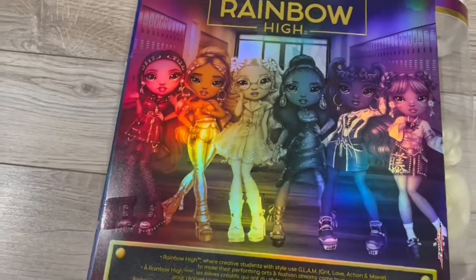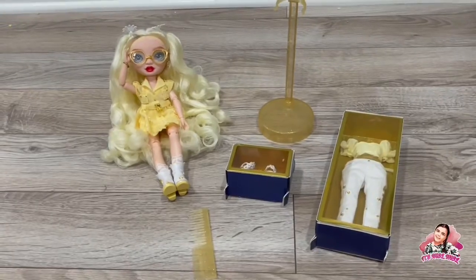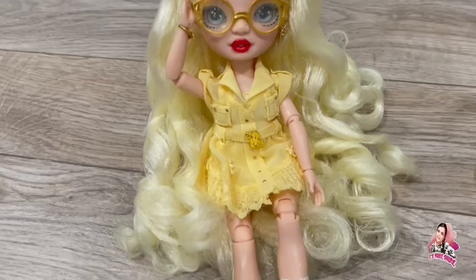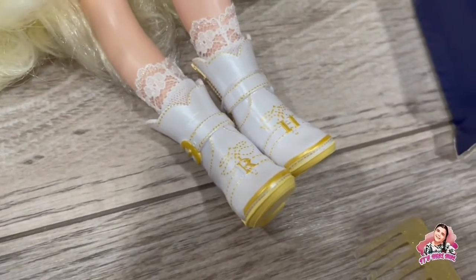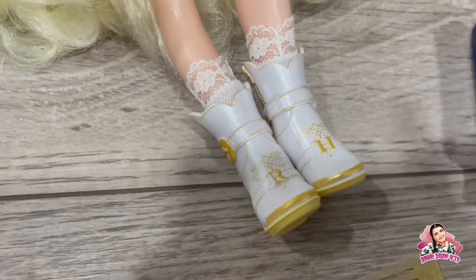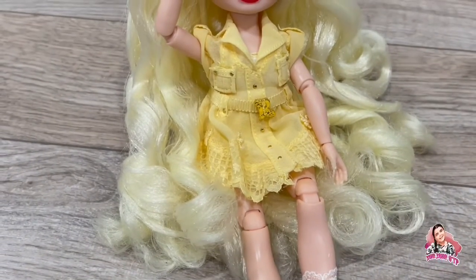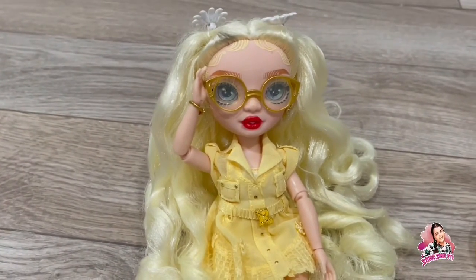Let's open her up! Here's Delilah Fields all out of the box — here she is looking gorgeous. I have her sitting down right now. She has these boots that look adorable, as well as these lace socks to go with it, and this beautiful yellow dress, as well as her darling blonde hair.